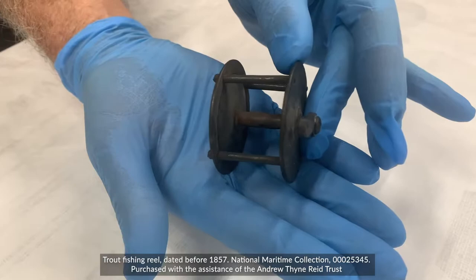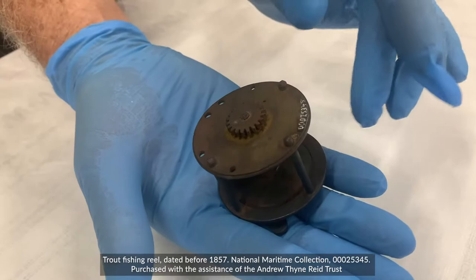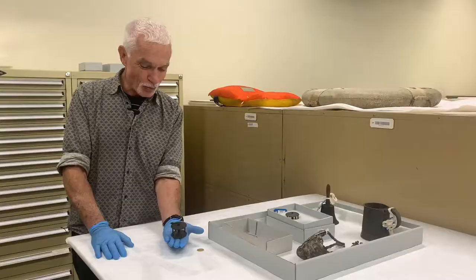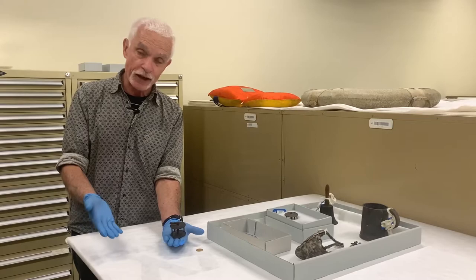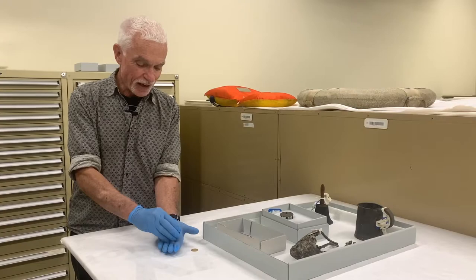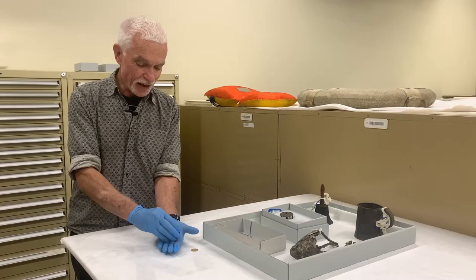Trout — commercial trout, ones that could be caught with a reel like this — weren't released in New South Wales until the 1880s. So I'm not quite sure whether the trout reel was a sign of a very optimistic passenger on board the ship, or whether they simply didn't know there was no trout available in Australia in the 1850s. It's quite a lovely, beautiful item, quite expensive at the time, and it's been preserved now in the collection of the National Maritime Museum.